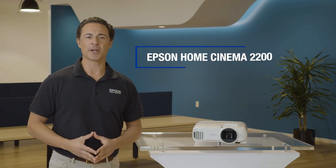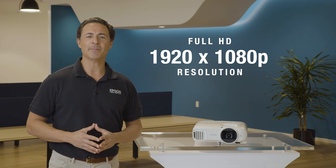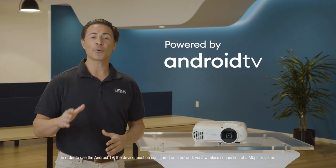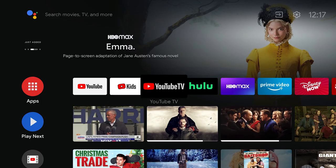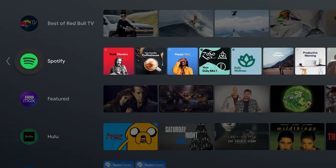The Epson Home Cinema 2200 represents a new line of smart full HD 1080p home theater projectors powered by Android TV. They're perfect for anyone looking for a home theater projector that's ready to stream all your favorite content right out of the box.